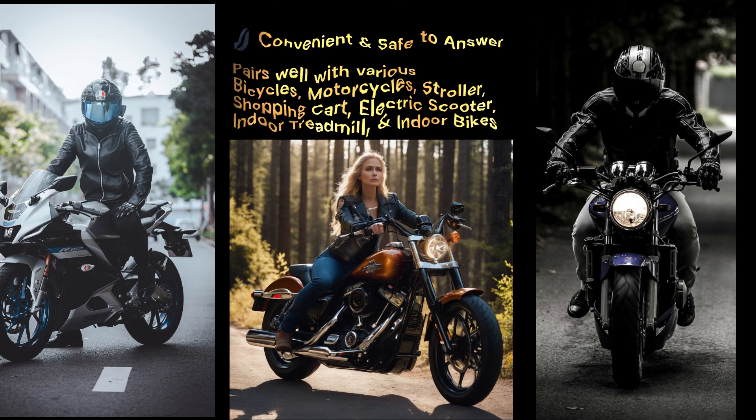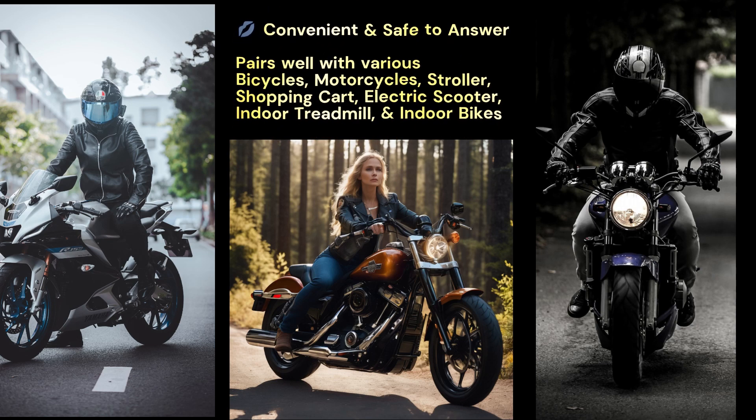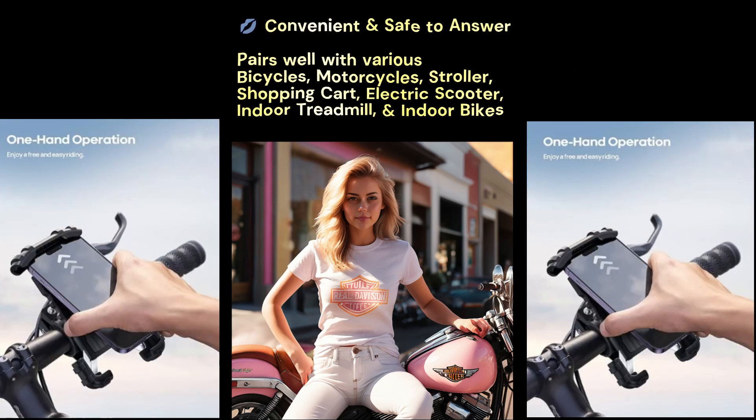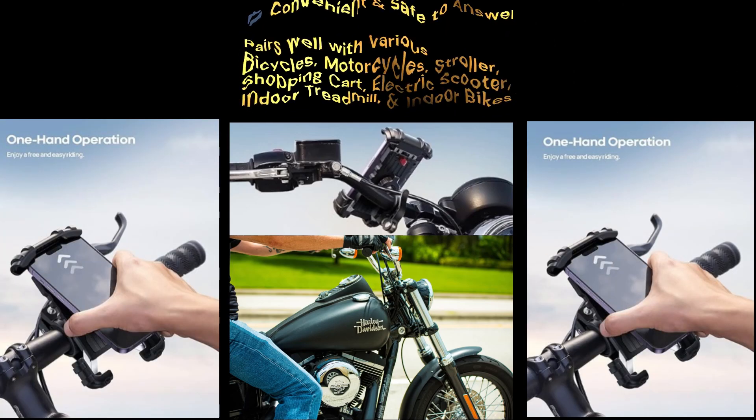Convenient and safe to answer. Pairs well with various bicycles, motorcycles, stroller, shopping cart, electric scooter, indoor treadmill, and indoor bikes.